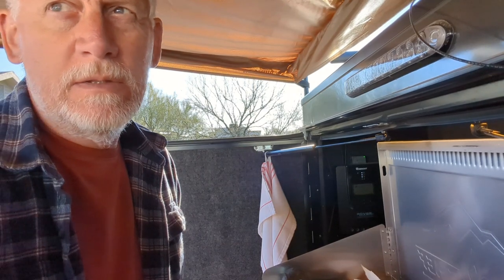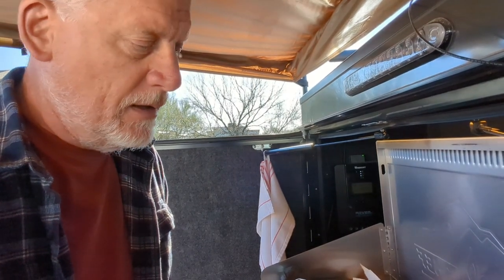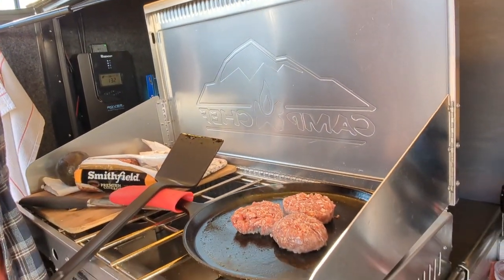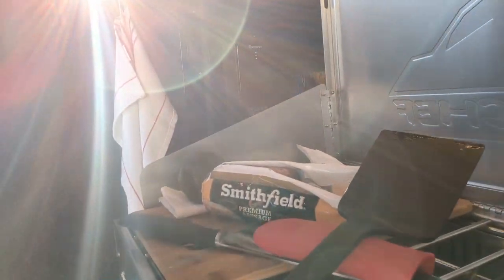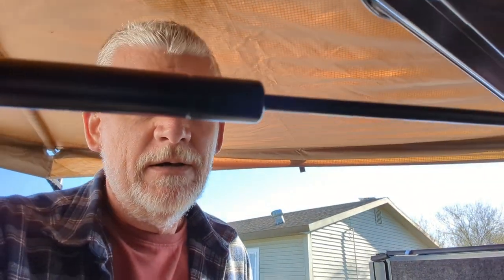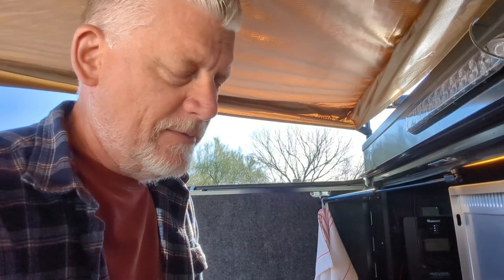So here's a new situation for me — I have not ever tried this before. These are Smithfield premium breakfast sausage. I've never had them before, but for some reason I've been hungry for breakfast sausage, so here it is. We'll see what it tastes like.